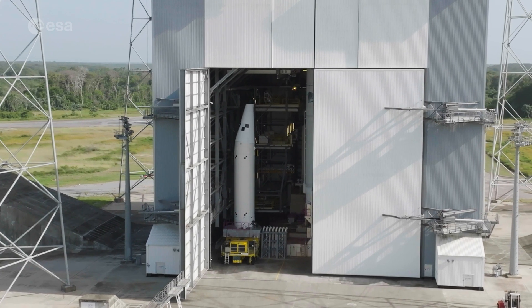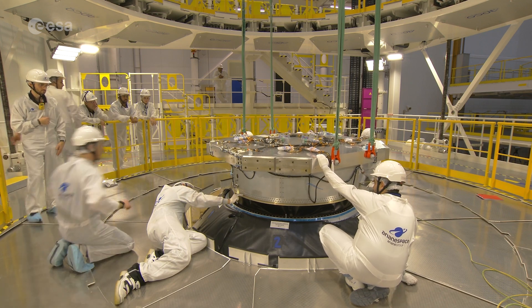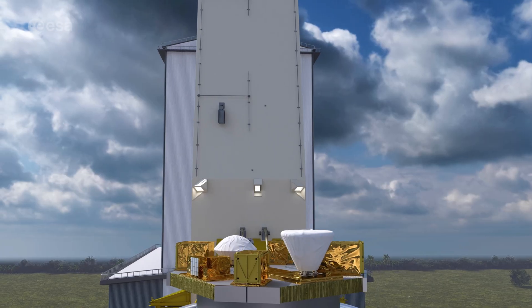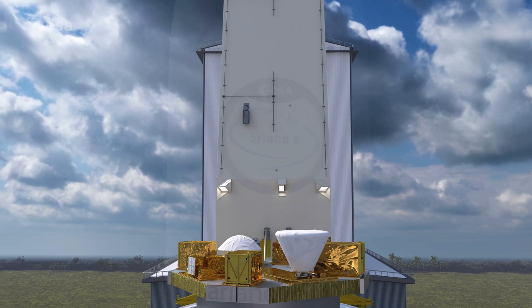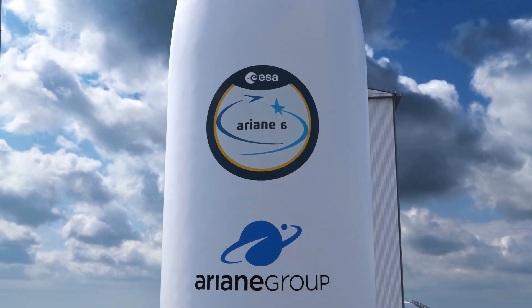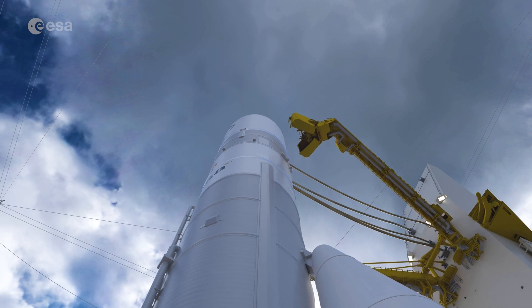After this, fluid and electrical lines will be connected. And then all that remains are the passengers, which will be flown in from Europe and added to the upper part in May. As the summer slowly approaches, it is clear Ariane 6 is on track to soon fly for the first time.